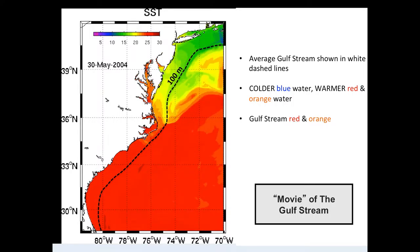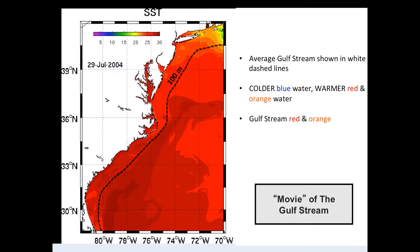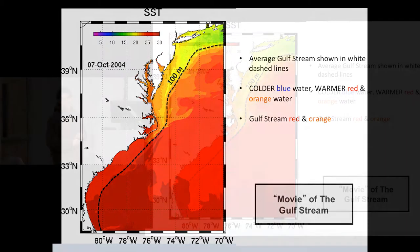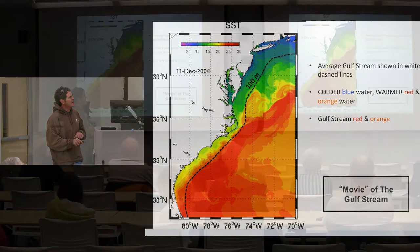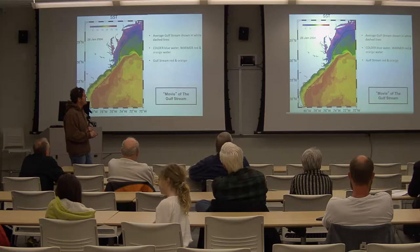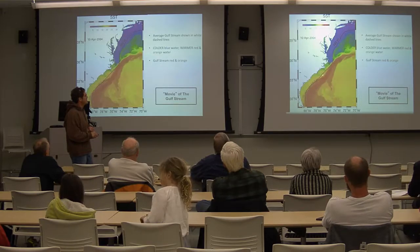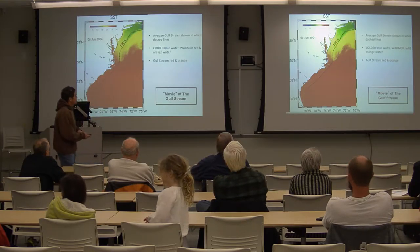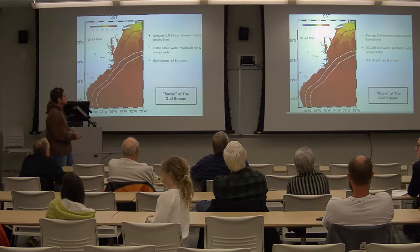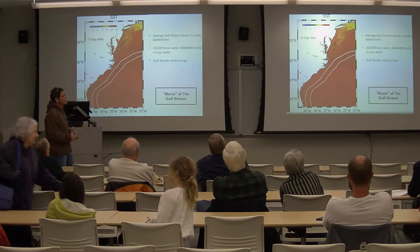When you consider putting a turbine underwater, this is what we call the 100 meter isobath, which defines the shelf break. In here it's pretty shallow, and out here it's extremely deep — 200 meters, 4,000 meters. What you notice about the Gulf Stream flow is it's consistently close to Cape Hatteras. You have a lot of flow that tends to stick right here at the shelf break. If you went down to Wilmington and put a turbine offshore, the Gulf Stream might be offshore half the time — sometimes it's on your turbine, sometimes it's not.